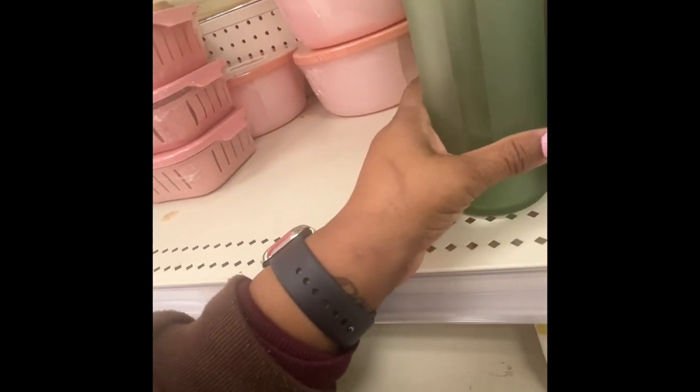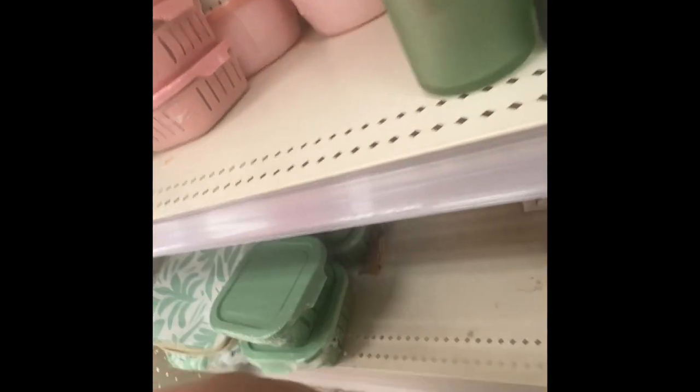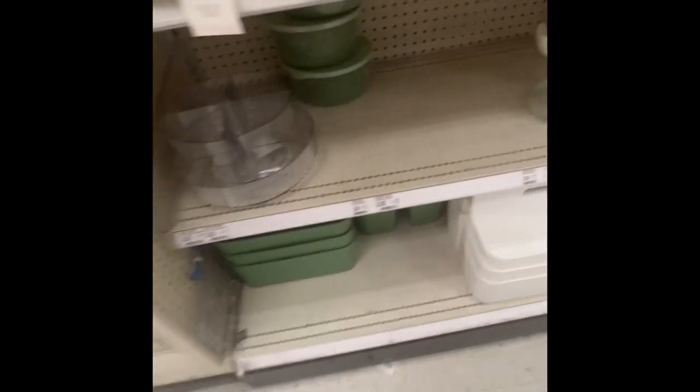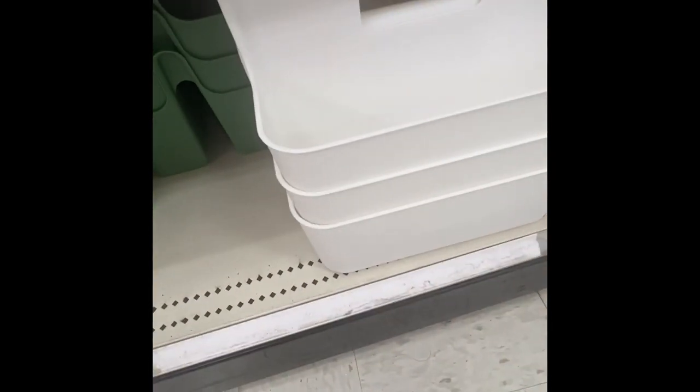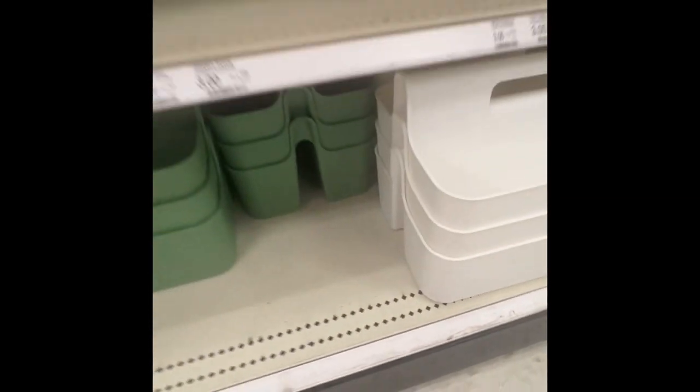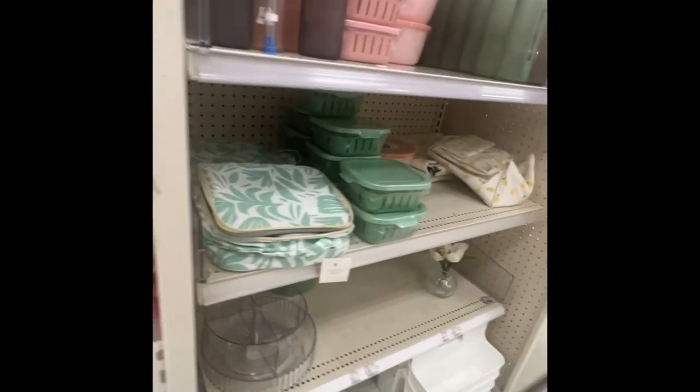The water bottles are five dollars. You can get them in gray, peachy-pink, or green — very beautiful, great for a gift. Down here they have storage bins for five dollars — I've seen these before, very nice.